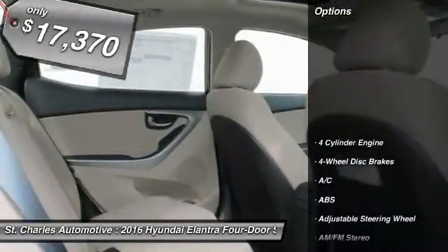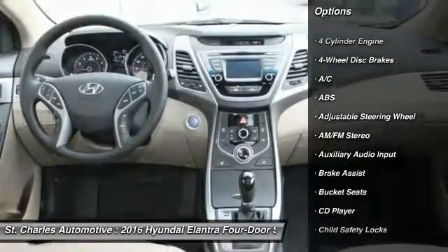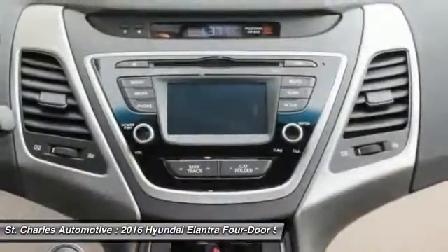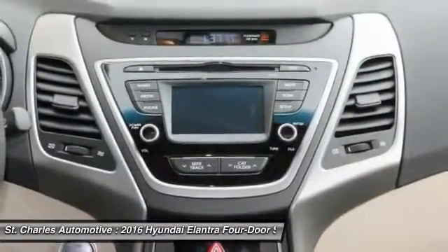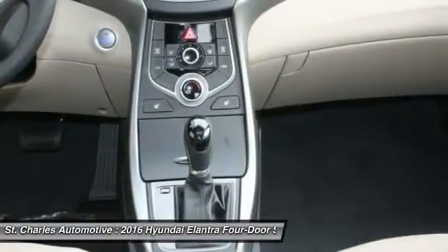Here are some of this vehicle's great options: traction control, keyless entry, stability control, anti-lock braking system, driver airbag, adjustable steering wheel, power steering, four-wheel disc brakes, cruise control, and keyless start.